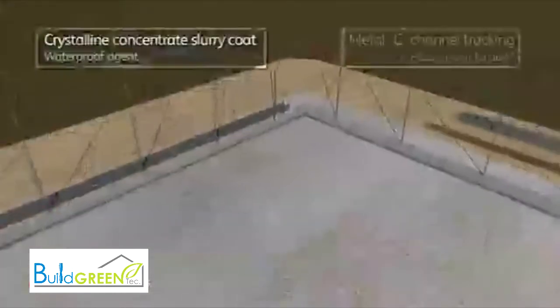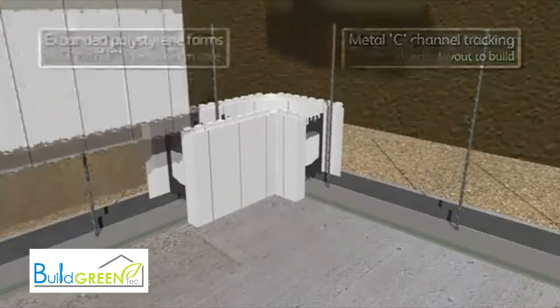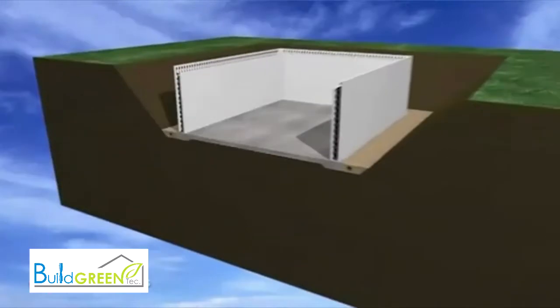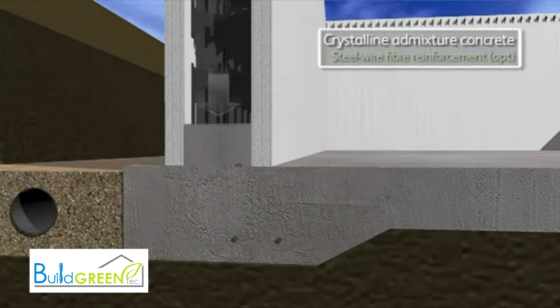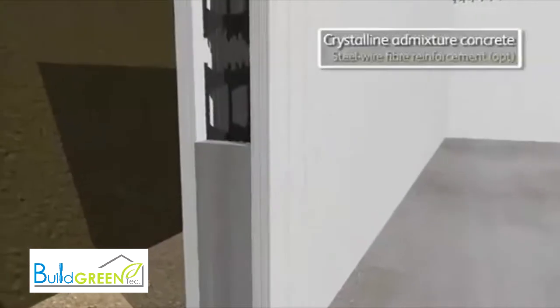Expanded polystyrene forms, held together by high-strength recycled plastic ties, are used to construct the building shell. EPS is a natural by-product of the oil refining process and, when used as insulation, will offset its own CO2 footprint many times over during the building's lifetime by reducing heating requirements.